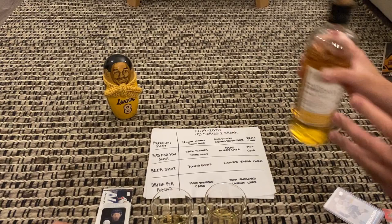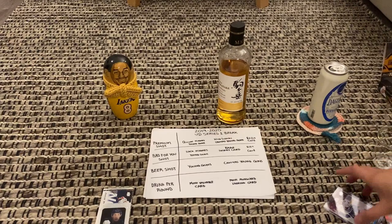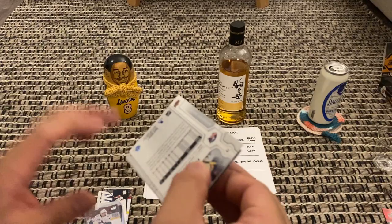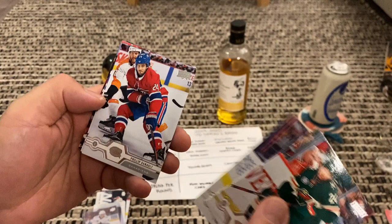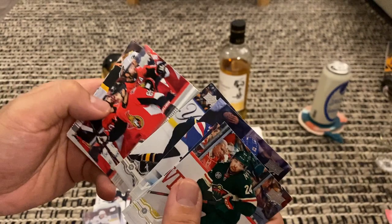I guess it's not much of a punishment — we're celebrating! Yeah, it should be the person pulling the card that drinks. We're probably going to drink more, guys. Cheers! While they drink, I'll start opening the third round. Matt Dumba — ooh, patch ready. Young Guns — Libor Hajek! Oh yeah!